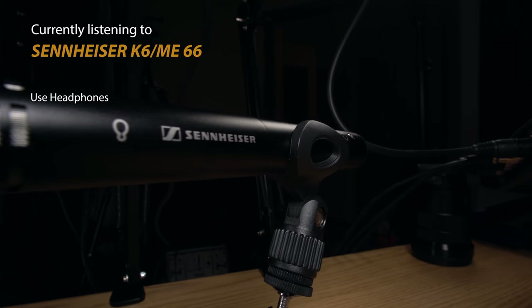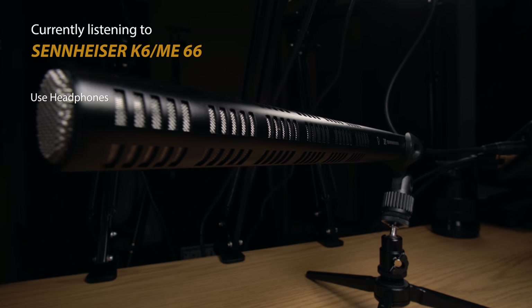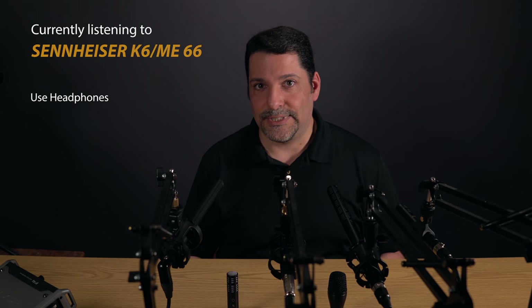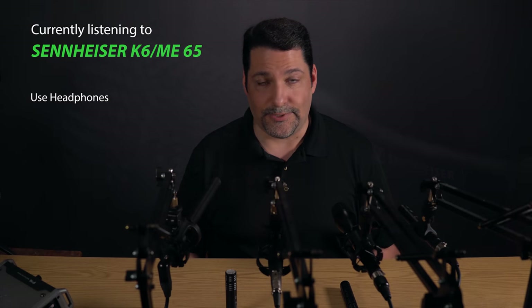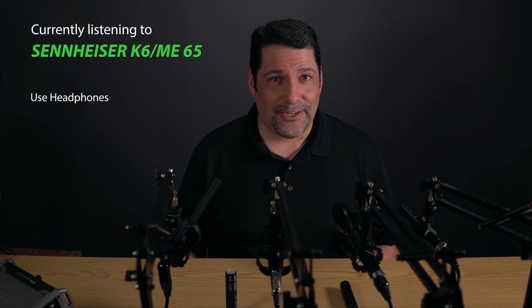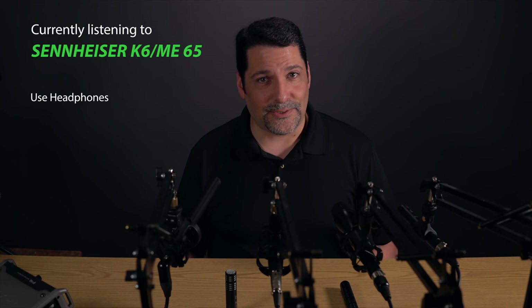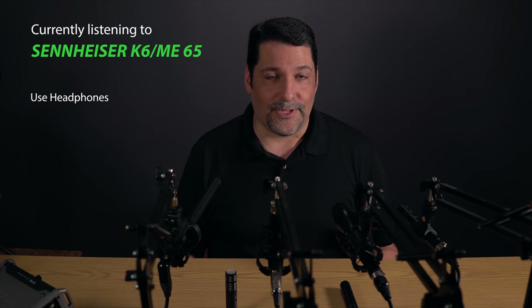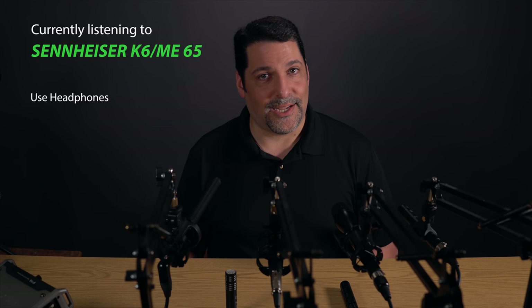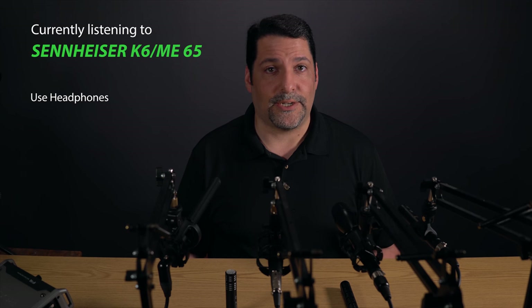Arguably the most popular capsule is the $200 ME66, a short shotgun with the lowest self-noise of the bunch at 10dB. It's also at least twice as sensitive as any other mic in this review, but can only handle sound pressure of 125dB. Finally, we have the rarely mentioned ME65 — oddly I can't find another video review of this capsule anywhere; this may very well be the first. It isn't really fair to compare this mic with the others, because it's designed as a vocalist mic, to be handheld, really close to the mouth, and screamed into. Because of that, it has the lowest sensitivity of the bunch, almost half that of the Audio-Technica. But like the Audio-Technica, it is a hypercardioid mic — you could think of it as the AT4053B but with the 10dB pad turned on all the time.